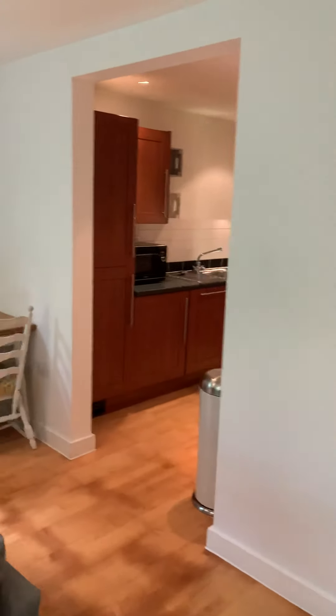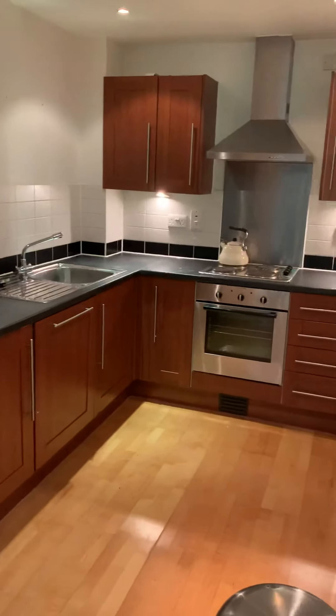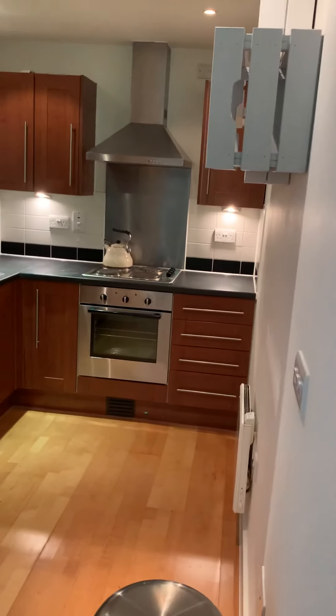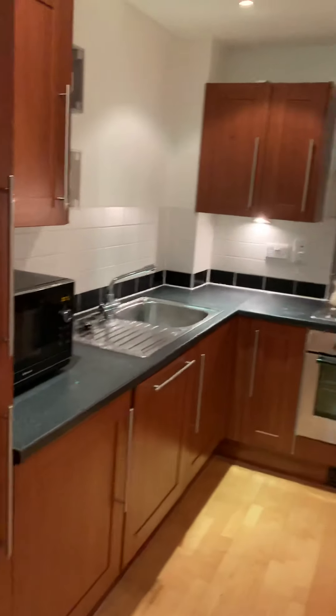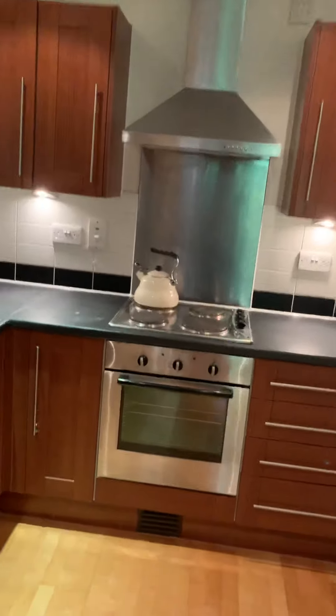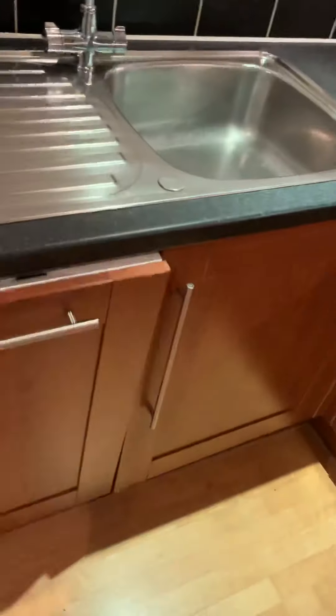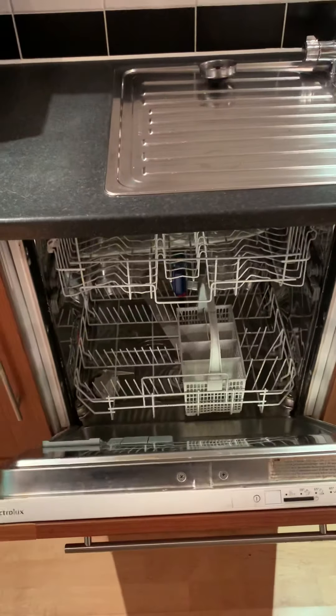The whole apartment has spotlights throughout. This is your kitchen — really nice condition, very well kept. It's got some nice features on the wall, an electric cooker and hob, and a basin.